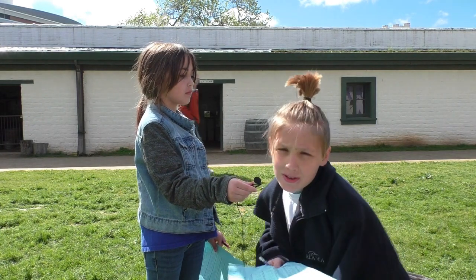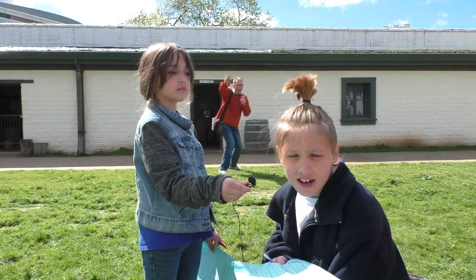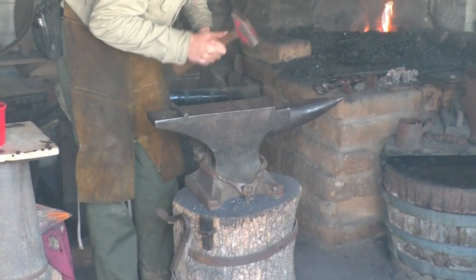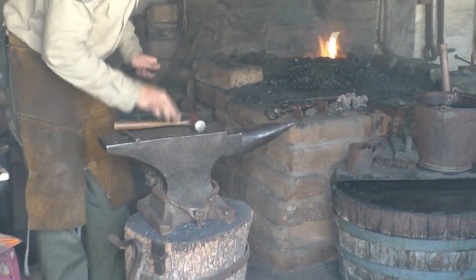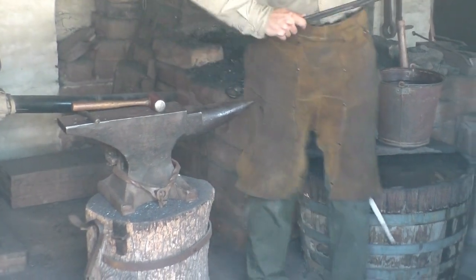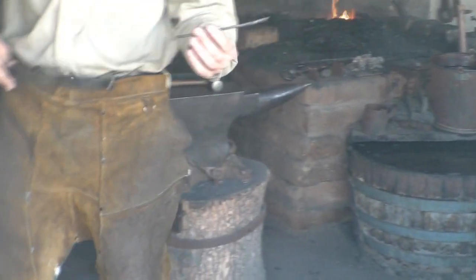I like the blacksmith because of the information we got and how cool it was. This is the blacksmith shop. What are you making? Right now I'm working on a little decorative piece. Who knows what an ornament is?